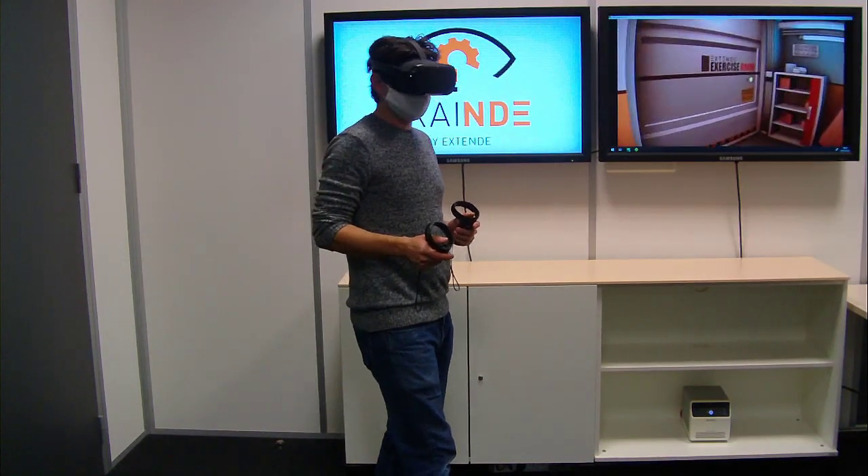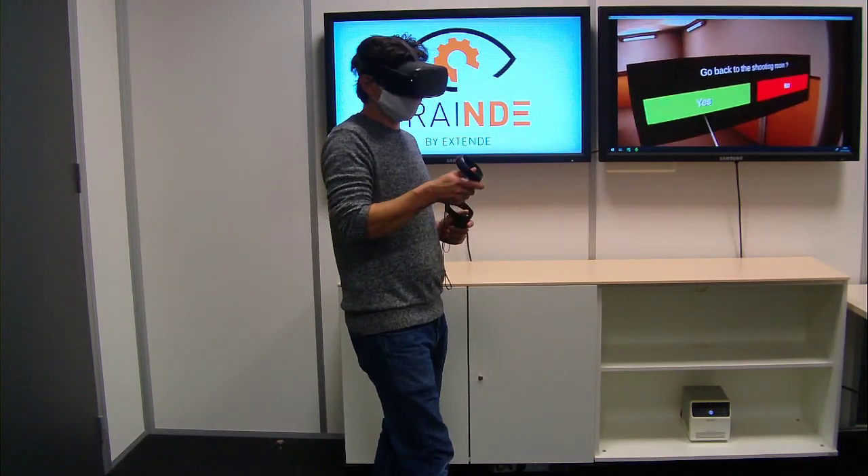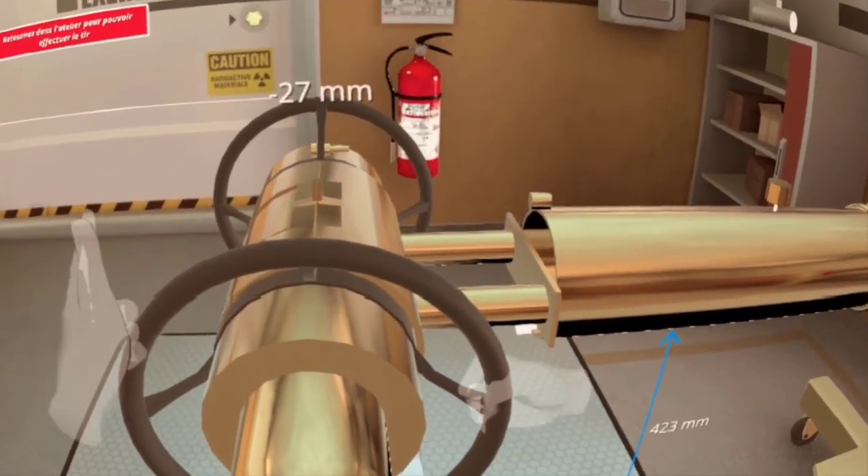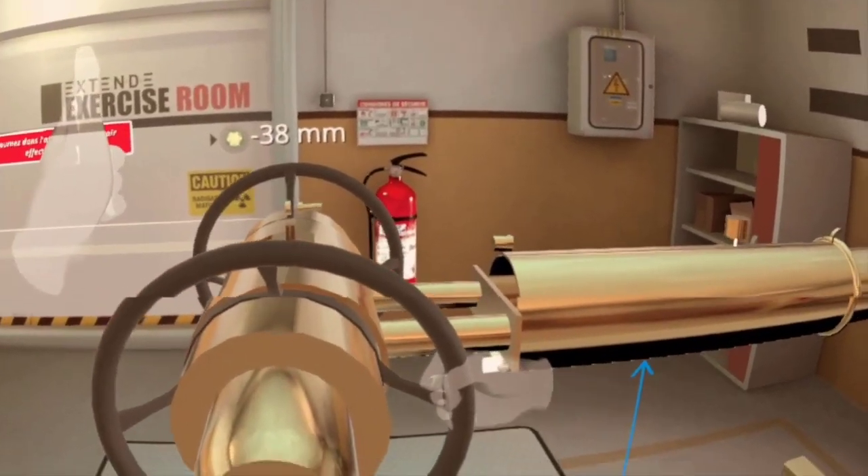When you feel ready, you can move to the X-ray room. The source is waiting for you. Choose between X-ray or gamma Ir-192, the source best suited for your inspection.